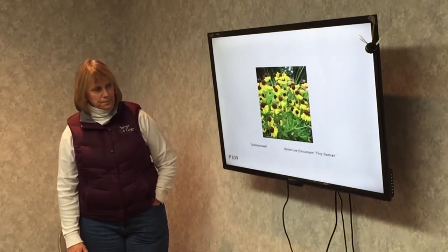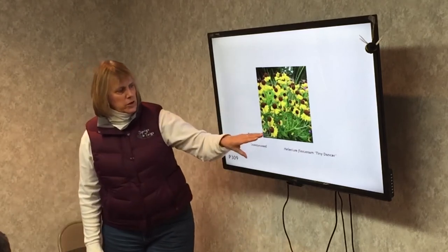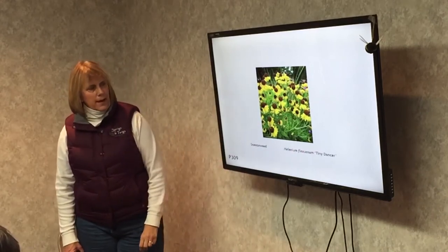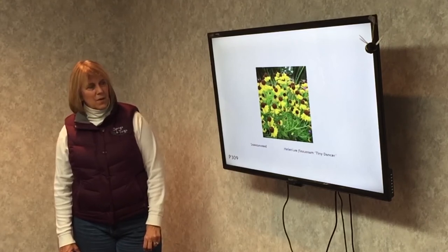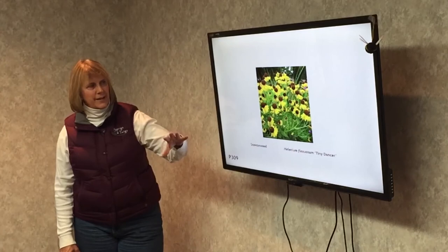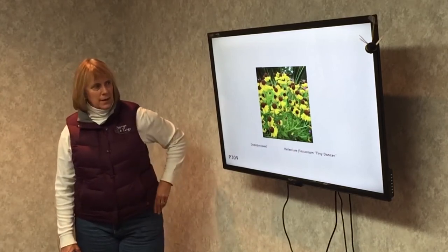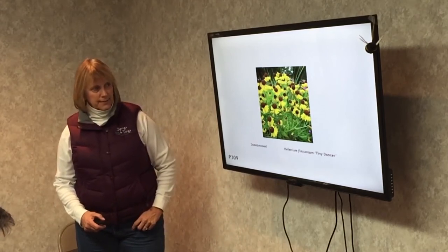Sneezeweed. This is a nice plant — most of the time they're orange with very big cones. It's a great butterfly and bee plant, without much of a scent, so maybe flies too. This is a shorter version that gets maybe about 12 to 18 inches tall; most sneeze weeds are about three feet tall. It needs full sun and dry soil.